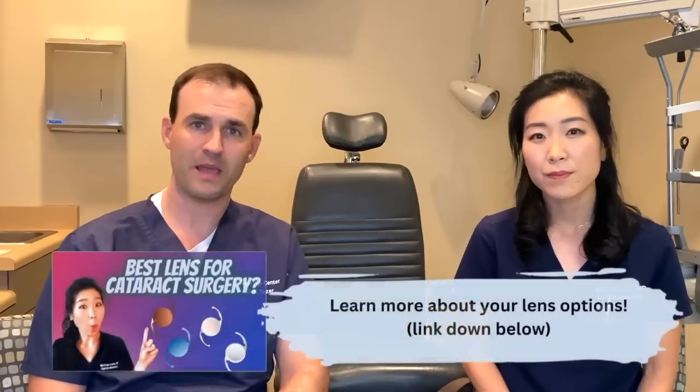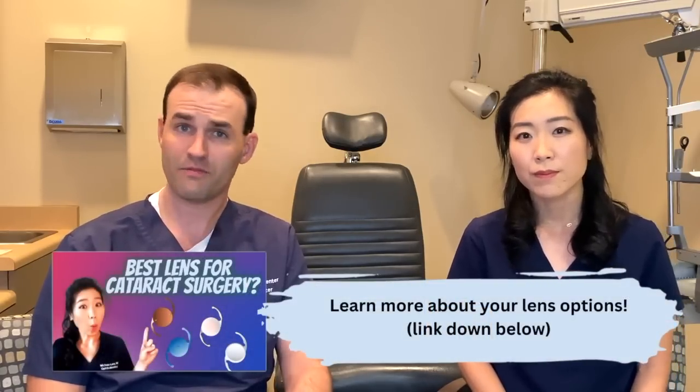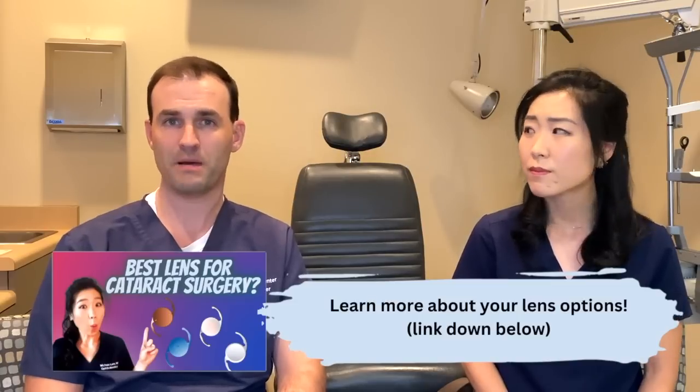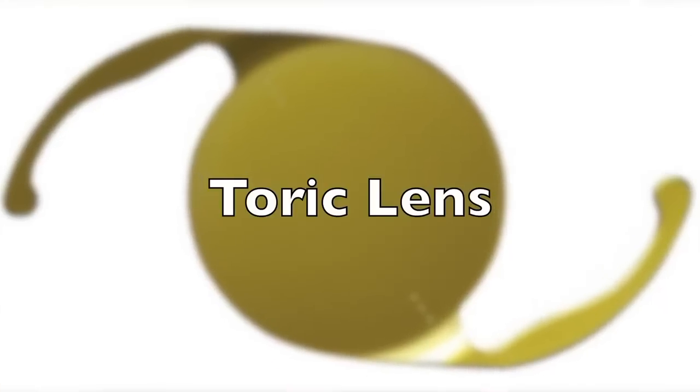When we talk about a premium lens, we're talking about a lens that's not covered by insurance. One important point is that there's no lens that's perfect for every single eye — in many cases the standard lens may be the best lens for an individual patient. A standard lens focuses the eye at either distance or near, but not both, and it does not fix astigmatism. The first category of premium lenses is a toric lens, which focuses the eye at distance or near but does correct astigmatism.